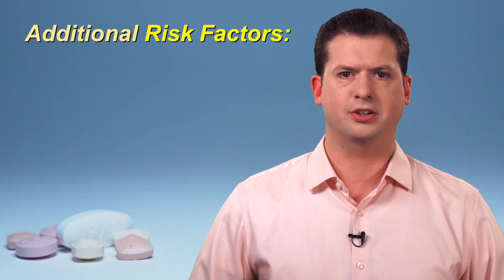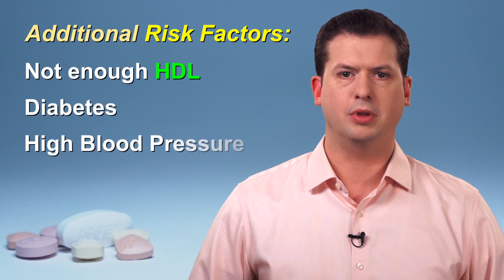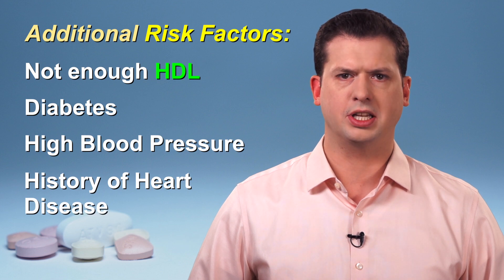Some of these additional risk factors include a low HDL or good cholesterol level, diabetes, high blood pressure, and a close family history of heart disease.